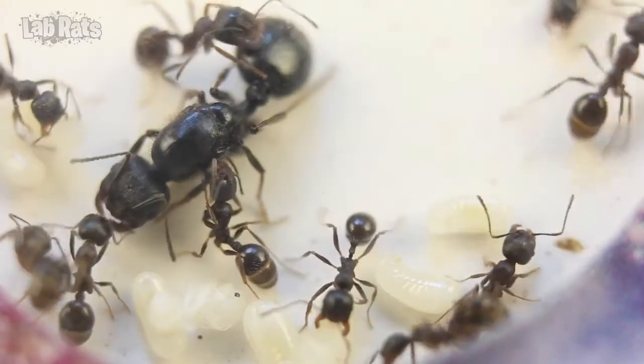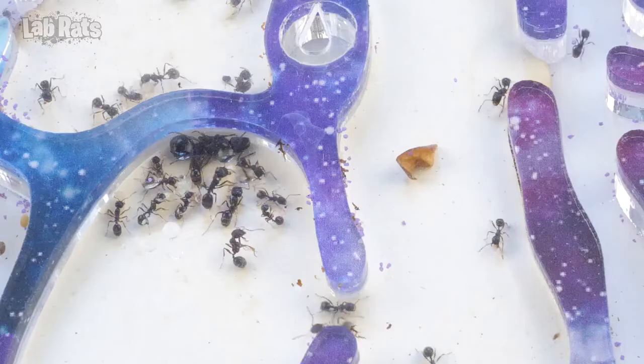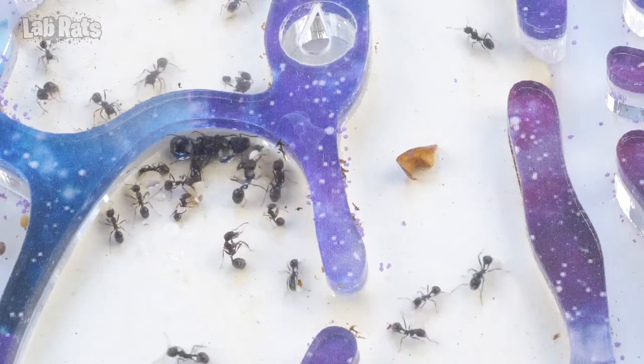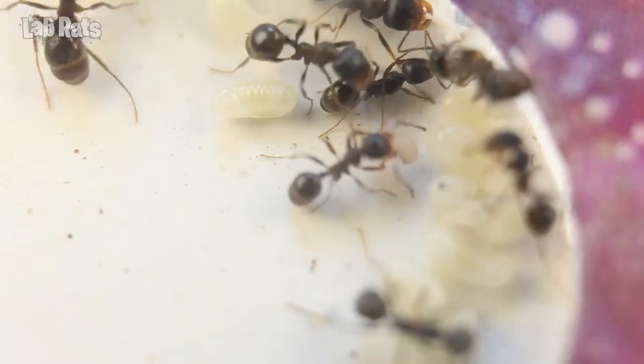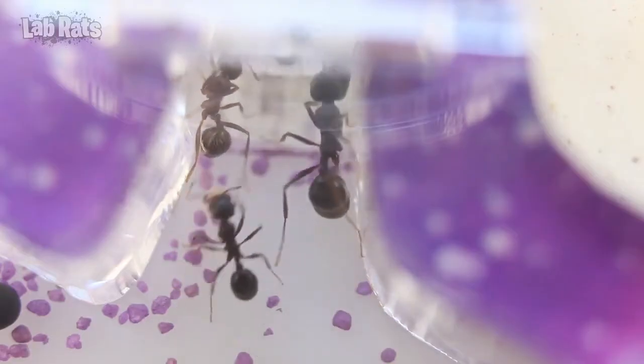Together with you, we are learning to care for an ant farm. After all, observing the life of ants is a very interesting and fascinating activity. It's time for us to continue our experiments. Hello, it's Lab Rats and we are getting started.